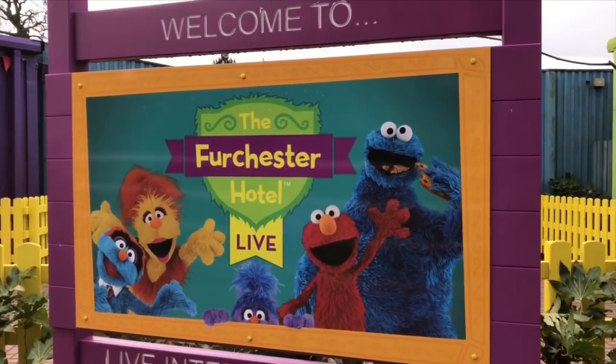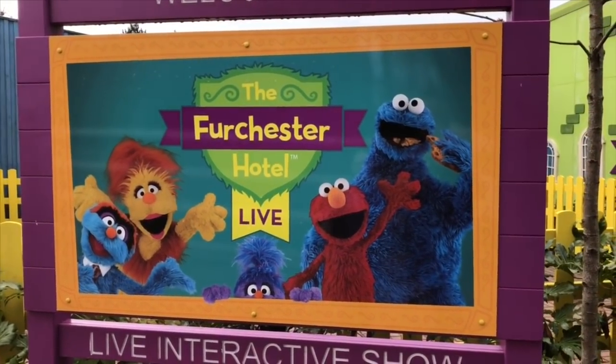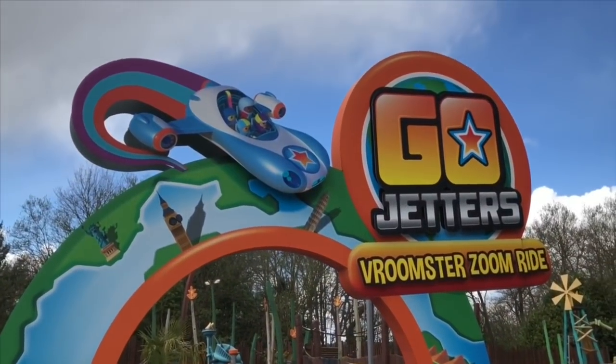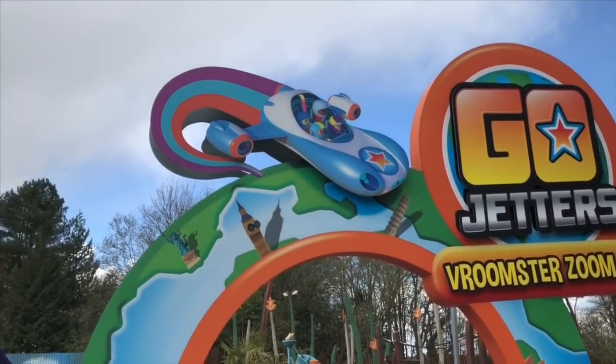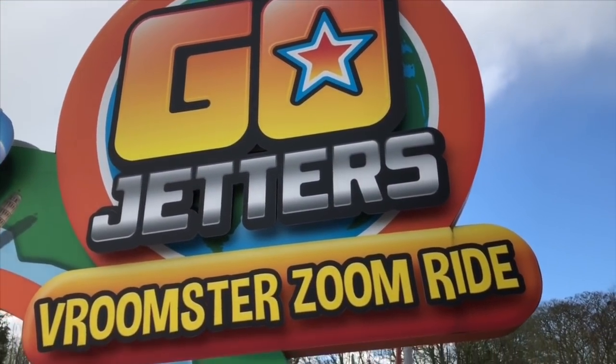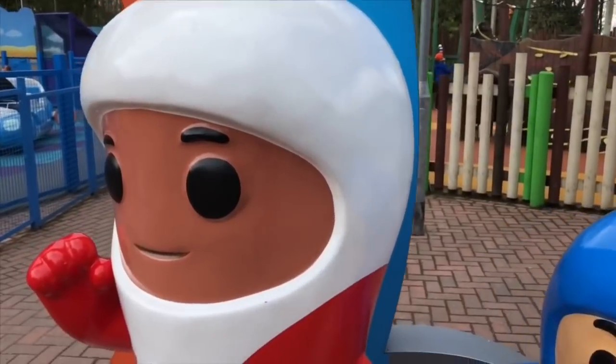We go to the Furchester Hotel live show with Elmo and Cookie Monster, and then one more ride — the Go Jetters Vroomster Zoom ride. There are no cameras on the rides, so it's time to shut the camera off, Tiny Fans.